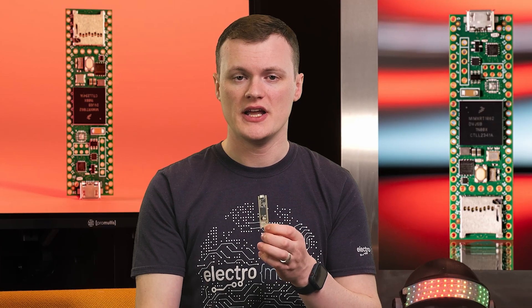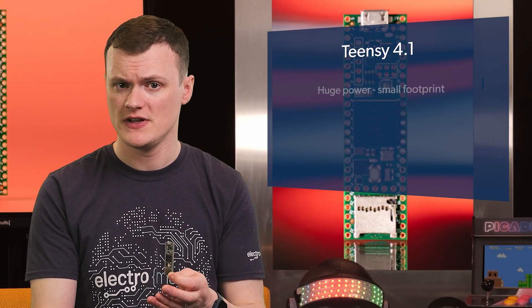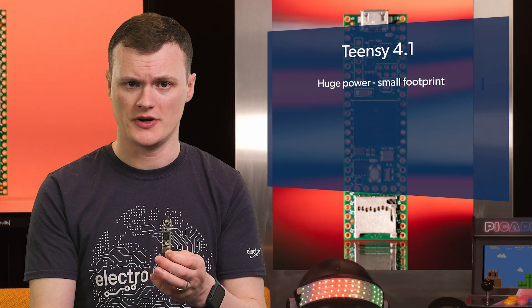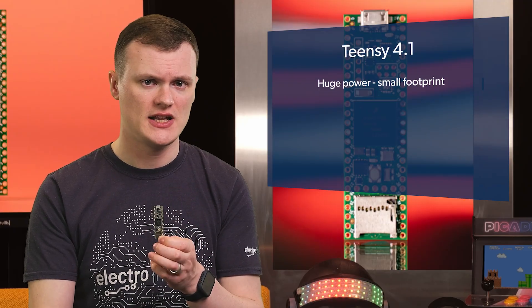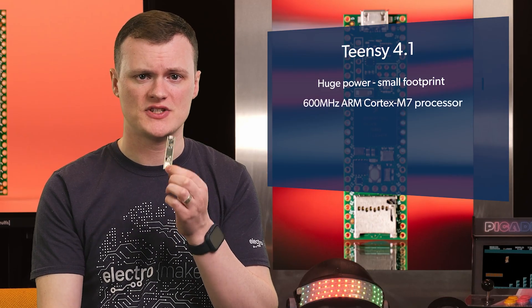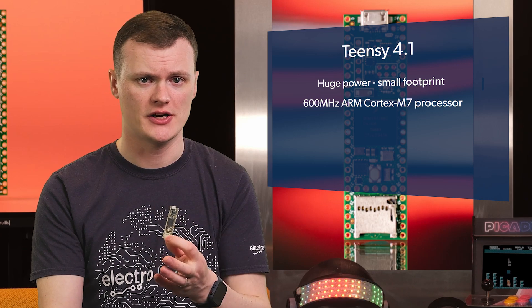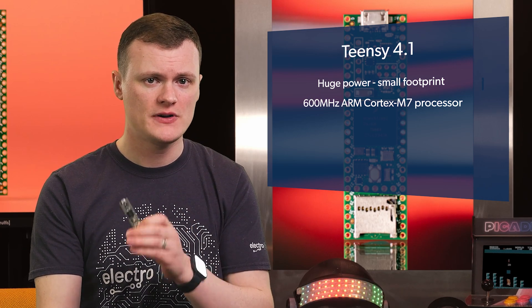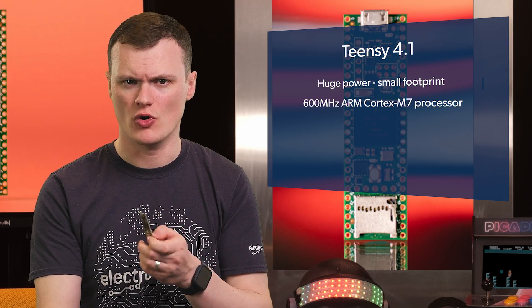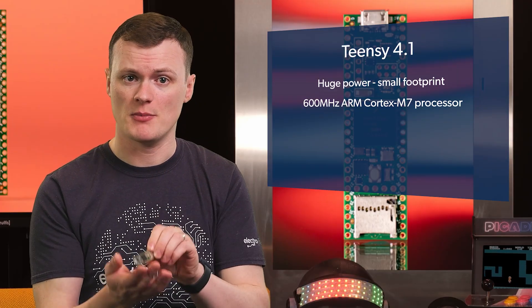The TNC 4.1 is nothing short of incredible, packing a ridiculous amount of power and features into a shockingly small footprint. For a board this tiny, it's almost absurd how much it can do. At the heart of it is a powerful ARM Cortex M7 processor running at 600 megahertz — a microcontroller that feels like it belongs in a much larger, more complex system, yet it's all here in a board that fits in the palm of your hand.